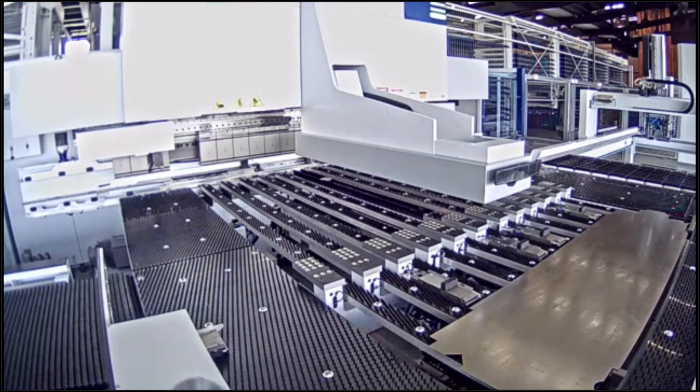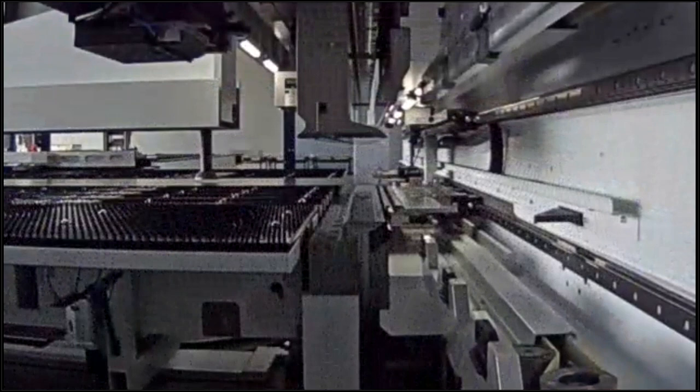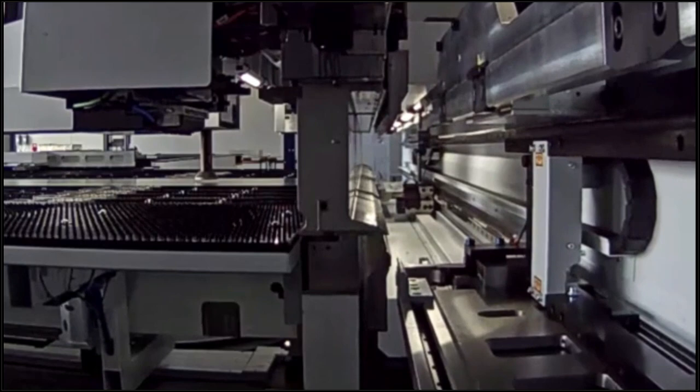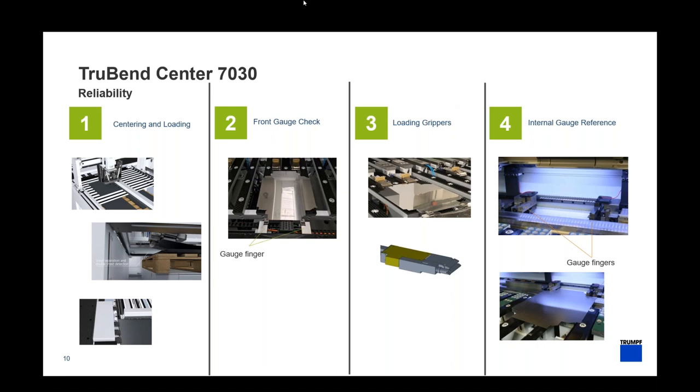After the first part is done, we gauge the material, set it into the blank holders, and begin processing the next one. This continues for as many parts as you have. I hope this gives you a good idea of how the material flows through the machine. Now we'll cut back to the presentation and talk about specifics of what's happening in detail.